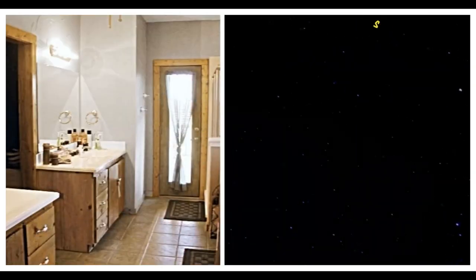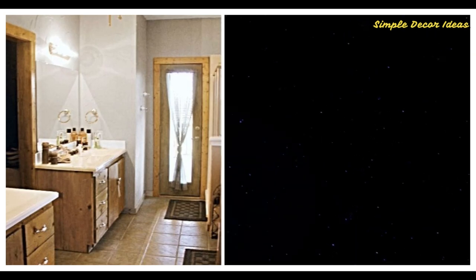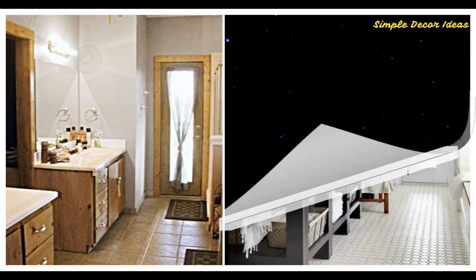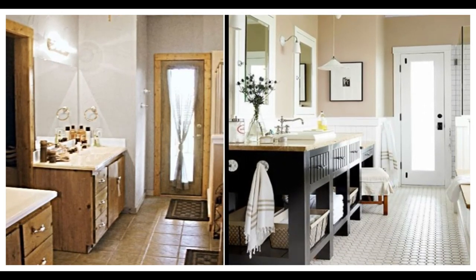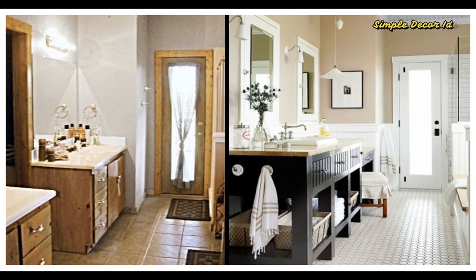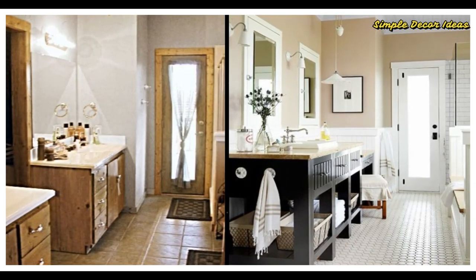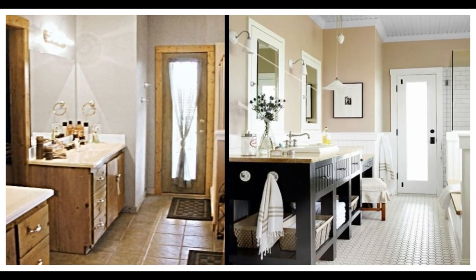Number 10 Before: This tract home's master bath looked the same as it did when it was built in 1998. After: By retaining the master bath layout, the homeowner avoided the expense of moving plumbing lines, relying instead on cosmetic updates. One change — a single sink console — was made possible by closing off a secondary closet entrance. The exterior door opened straight into the pasture.